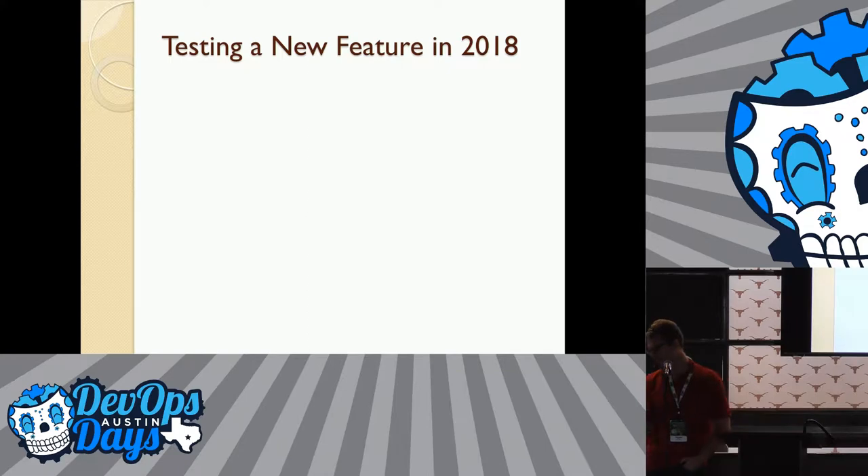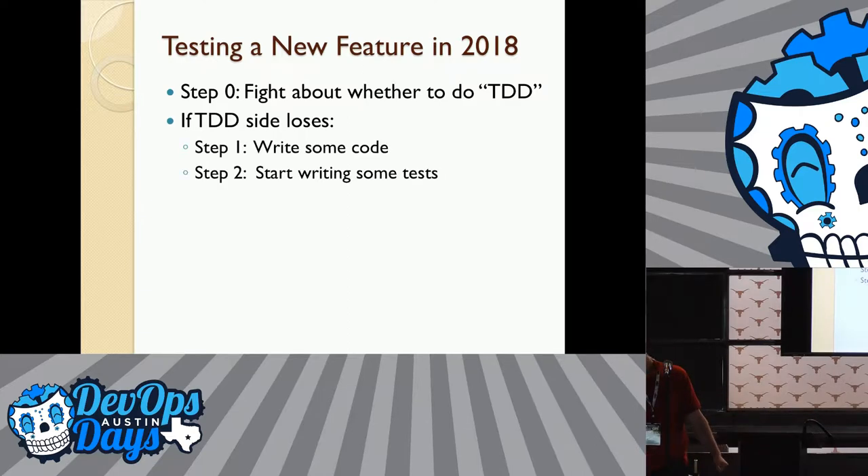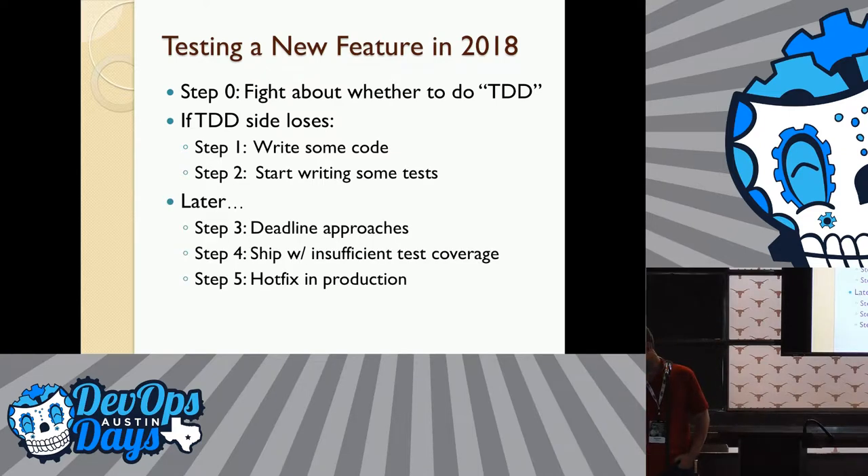I want to talk about what I've been prototyping to maybe get a more efficient, less painful process for ensuring that the software we build has the quality we want. So I wanted to start out with how the cycle often goes, at least in some of the more dysfunctional places I've worked. You fight with different people on your team about different opinions on whether TDD is the answer or not. I've oscillated between opinions on that over the years, so I have no opinion on that right now.